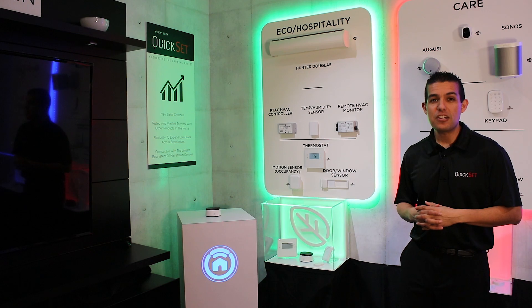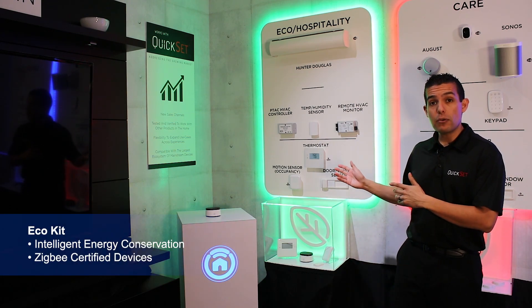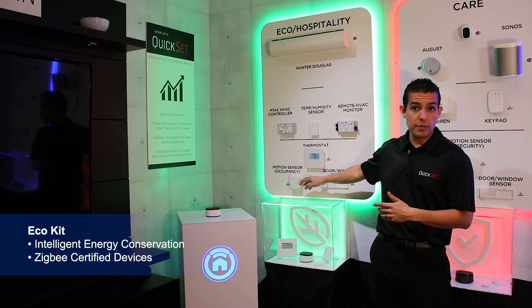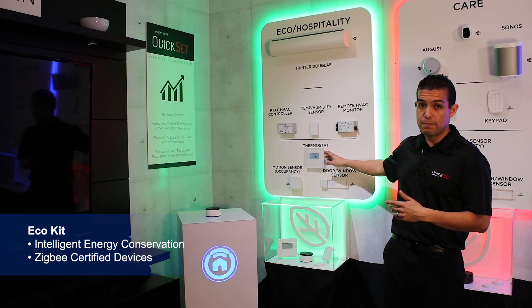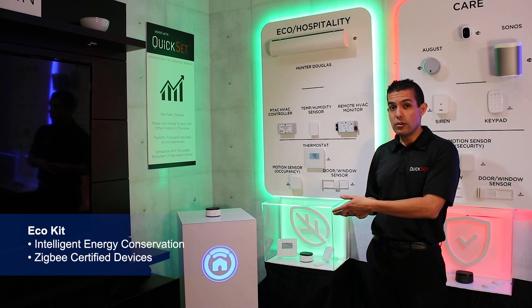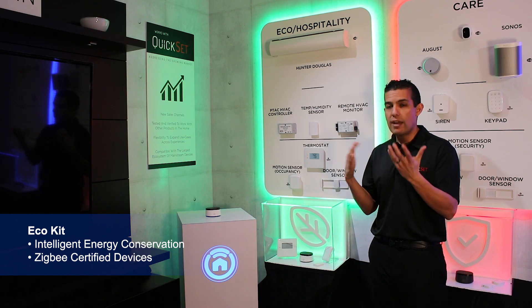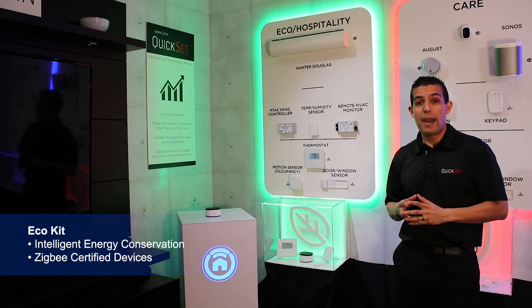Let's start off with the eco and hospitality kits. For the eco kit, we've leveraged our Ecolink and RCS brands to offer door and window sensors, occupancy sensors, and our RCS TBH-300 smart thermostat. For example, if the window is open and you ask Nevo to make it cooler, it would let you know which door or windows are open — so you don't have to guess why the AC doesn't turn on. It's more of a smart energy management solution.